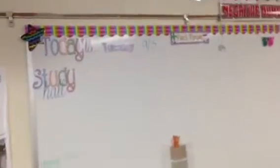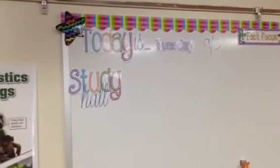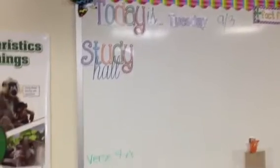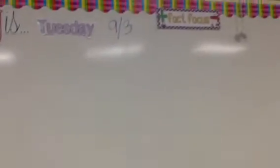I made these little signs to go on the board, laminated them, and put magnets on the back — today is study hall, late work. I also printed and laminated the days of the week, and I have those stored right on the side of my desk. I just switch it out each day so I'm not writing the same thing every week.